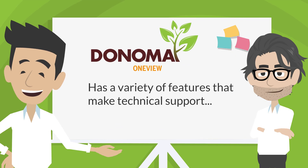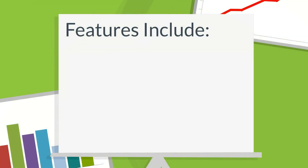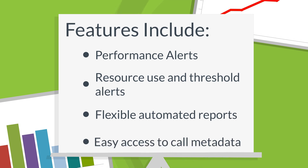OneView is a variety of features that make technical support easier, faster, and cheaper. These features include performance alerts, resource use and threshold alerts, flexible automated reports, and easy access to call metadata.